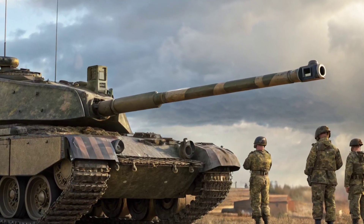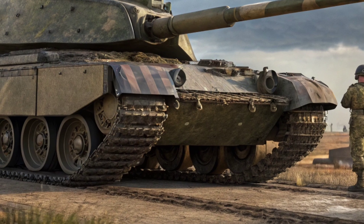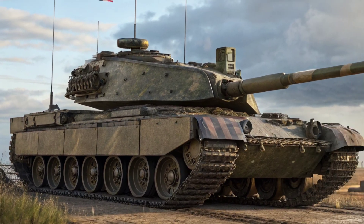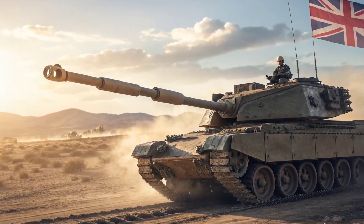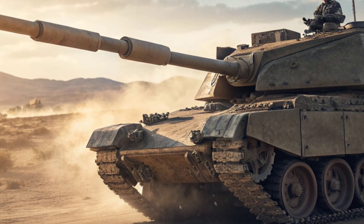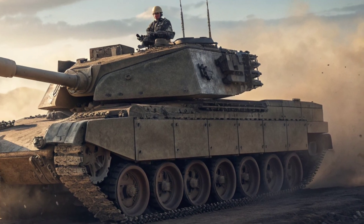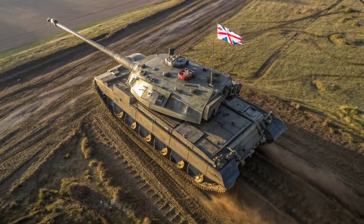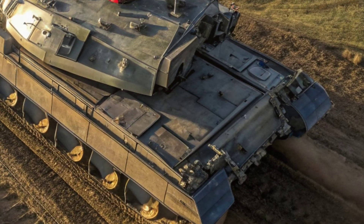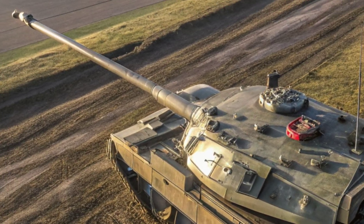Let's start with what's most noticeable: the new turret. The Challenger 3 features a completely redesigned turret built by Rheinmetall. Unlike the old L-30A1 rifled gun of the Challenger 2, the new tank is fitted with a 120mm L-55A1 smoothbore gun, the same advanced weapon used on Germany's Leopard 2A7. This means the Challenger 3 can finally use NATO standard ammunition, including cutting-edge kinetic energy rounds and programmable high-explosive shells, delivering unmatched firepower, accuracy, and versatility on the battlefield. The manual loading system allows faster reloading and improved ergonomics for the crew.